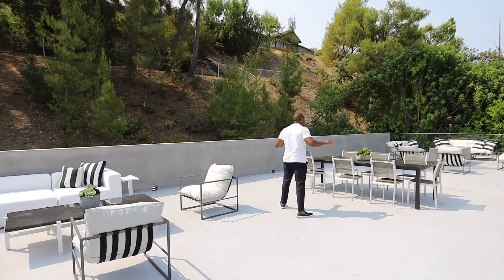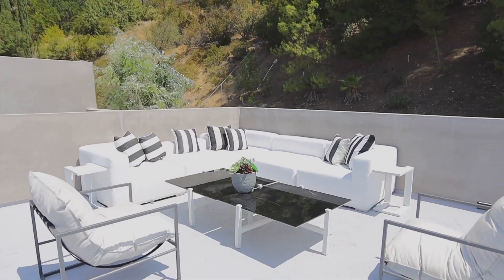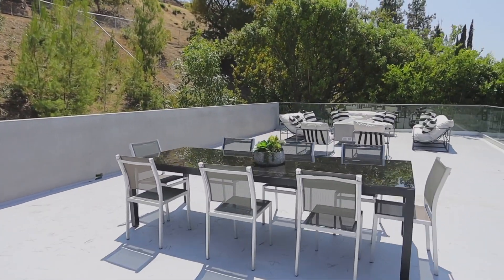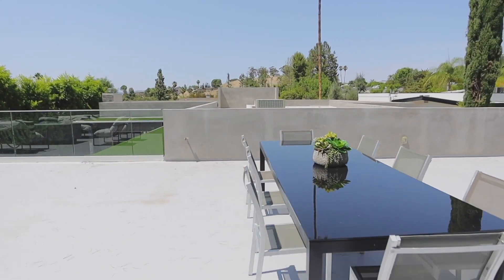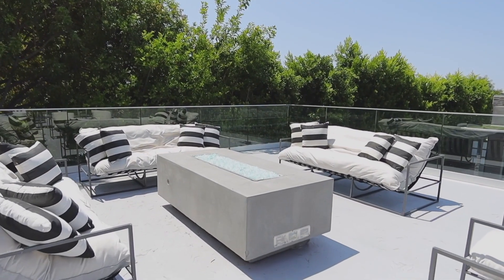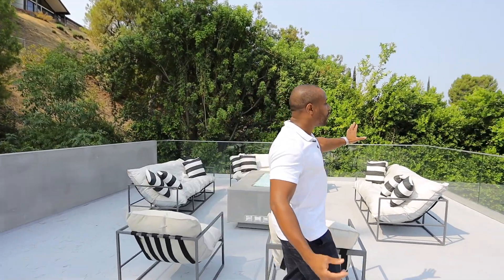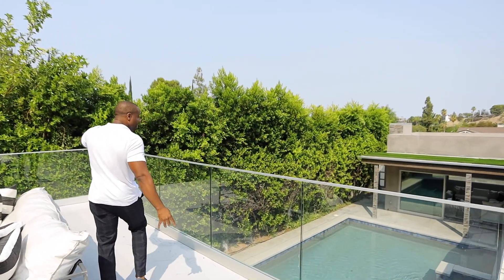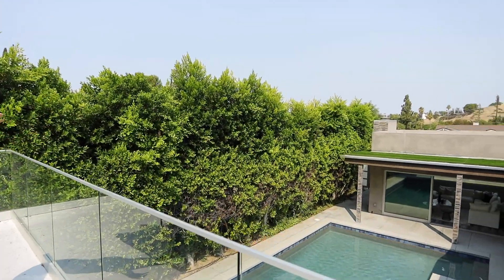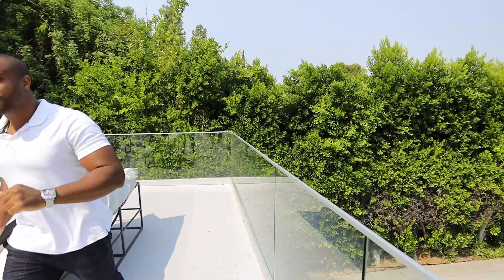This is our rooftop deck. Here we have tons of space, a fire pit, seating arrangements throughout, and dining — pretty much you're the life of the party when you're here. We have mature ficus trees that extend all the way up, giving you tons of privacy. Your pool and also your spa are visible again from here, and they light up at night as well.